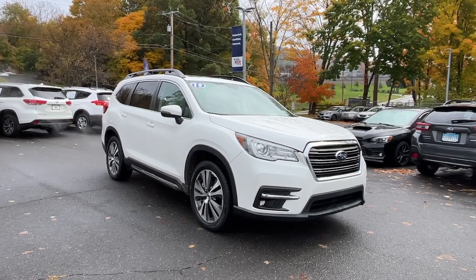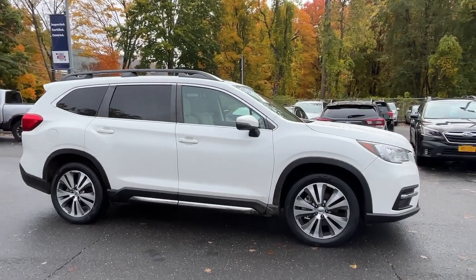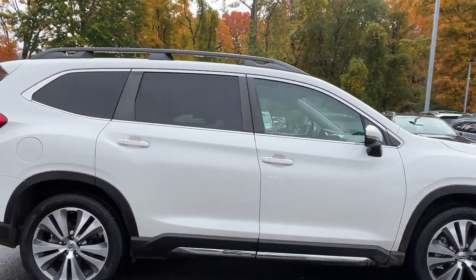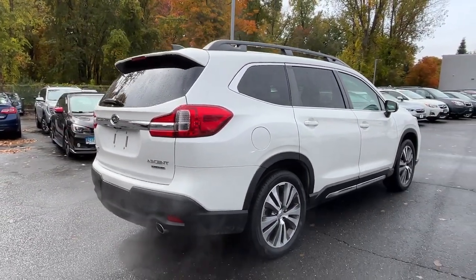Enjoy the view of this 2019 Subaru Ascent. With less than 25,000 miles on the odometer, this vehicle provides excellent value. Here's a stylish and versatile Ascent that's ready for your family adventures.